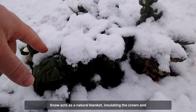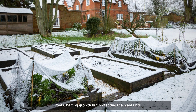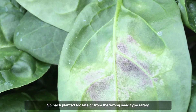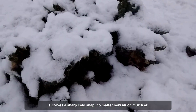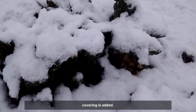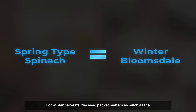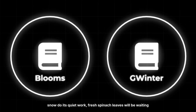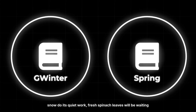Snow acts as a natural blanket, insulating the crown and roots, halting growth but protecting the plant until temperatures rise again. Spinach planted too late or from the wrong seed type rarely survives a sharp cold snap, no matter how much mulch or covering is added. For winter harvests, the seed packet matters as much as the thermometer. Choose proven winter varieties, plant early, and let the snow do its quiet work. Fresh spinach leaves will be waiting when the thaw comes.